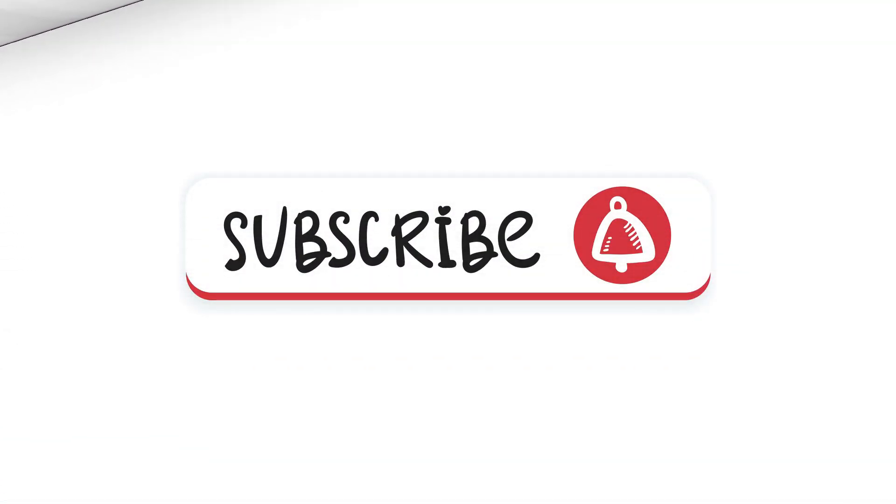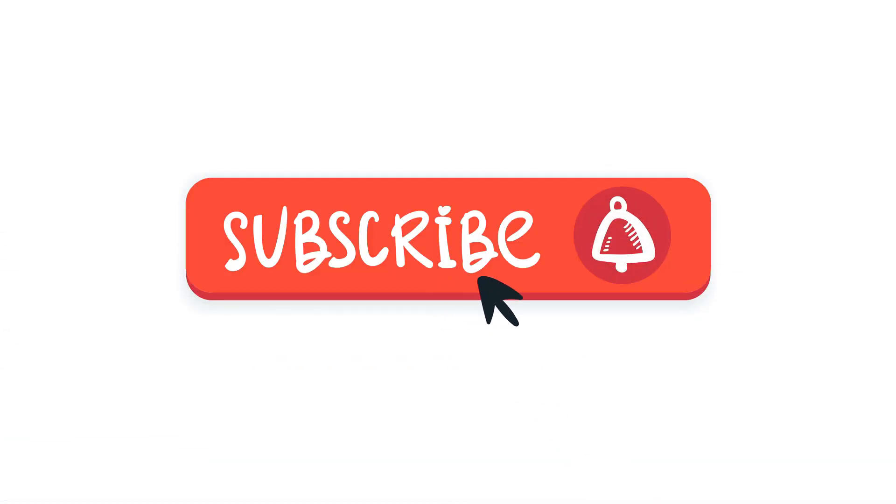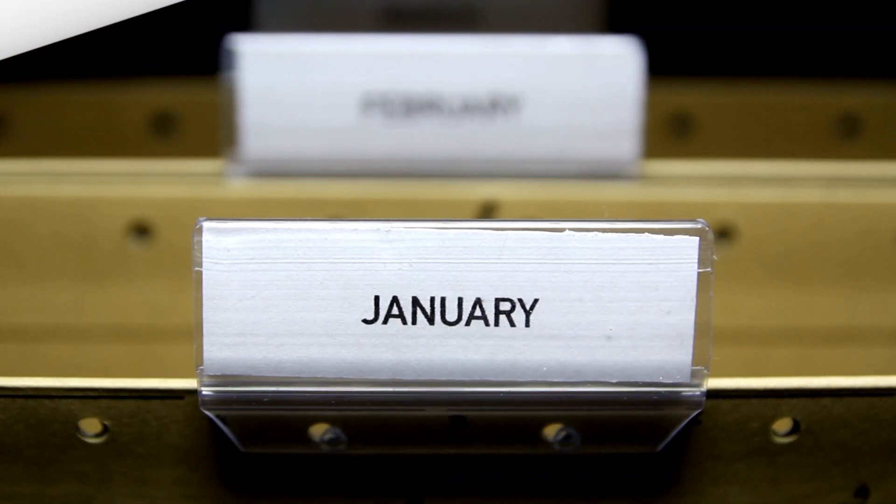But before we get into the nitty-gritty details, a quick shout-out to all of you who've subscribed and clicked on that notification bell. Your support means the world, and I'm here to give you the facts without any fluff.